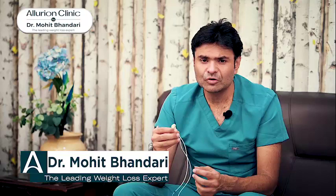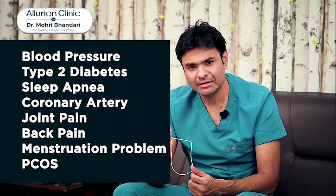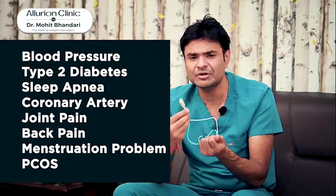The swallow pill can give total weight loss of 15–20% of body weight, which will have a great impact on their lives. Data suggests that with just 10% of total body weight loss, related diseases such as blood pressure, type 2 diabetes, sleep apnea, coronary artery disease, joint pain, and polycystic ovarian disease or multiple cysts — all of these improve with 10–15% weight loss, which can be achieved using the balloon.